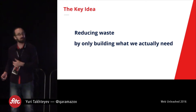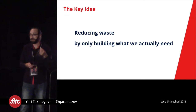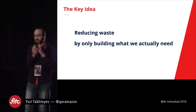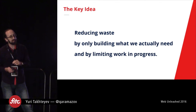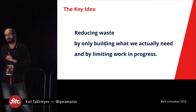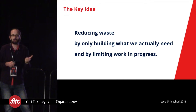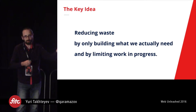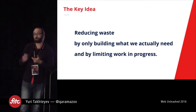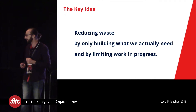So what we want to do with Agile is reduce waste by only building what we actually need. It seems like such a simple idea, but this is really at the heart of it. Another nuance is limiting work in progress — work in progress ends up stopping you from actually building what you need and often just slows you down altogether.